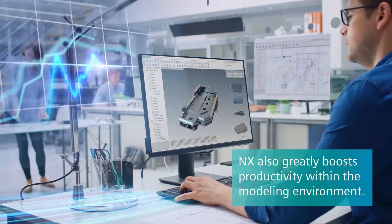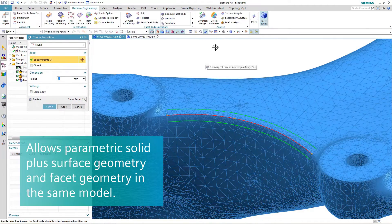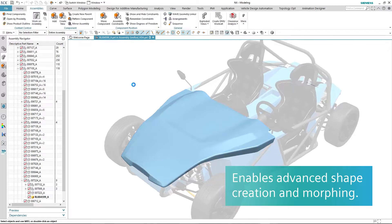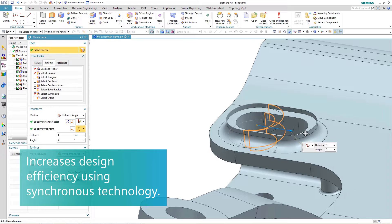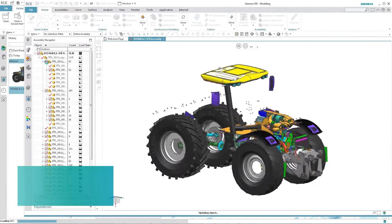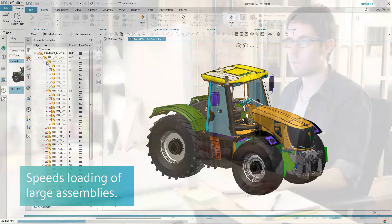NX also greatly boosts productivity within the modeling environment itself with features that enable parametric solid plus surface geometry and facet geometry within the same model, advanced shape creation and morphing resulting in high-quality surfaces in half the time, fast creation of new concept designs and simplified responses to change requests to increase design efficiency using synchronous technology, and rapid loading of large assemblies to work in the context of your entire product, eliminating mistakes and speeding up designs.